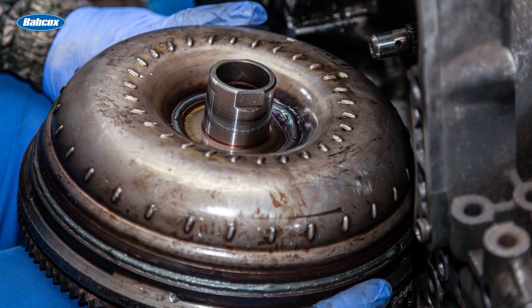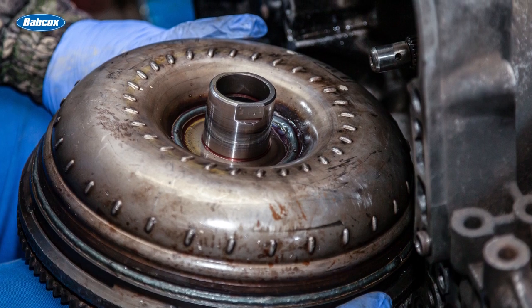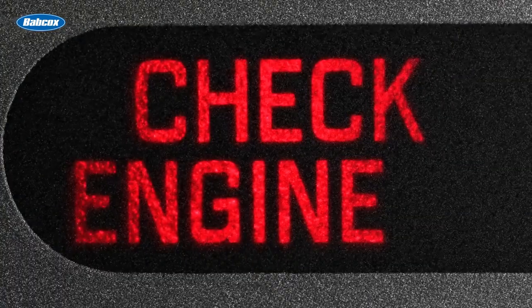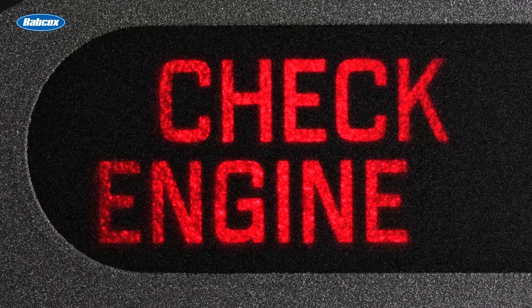Common symptoms of a failed torque converter can be shuddering, an overheating or slipping transmission, loss of acceleration, and noise from the transmission. On today's vehicles, a torque converter trouble code can cause an illuminated check engine light.